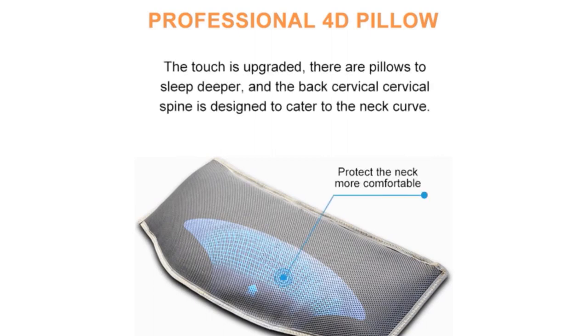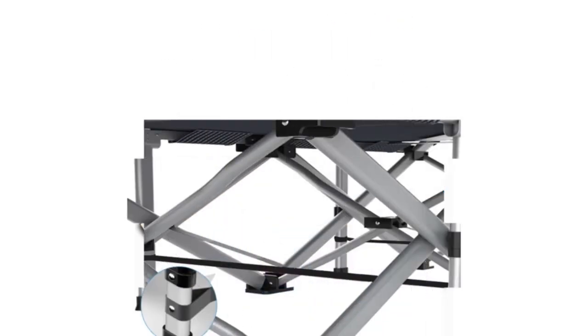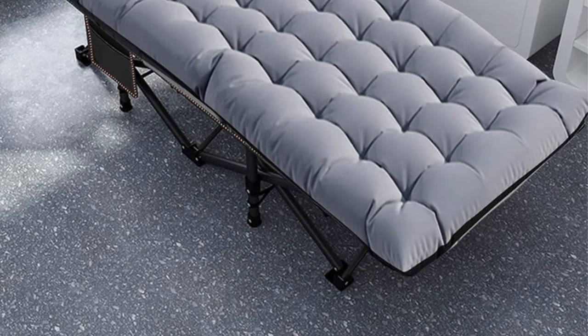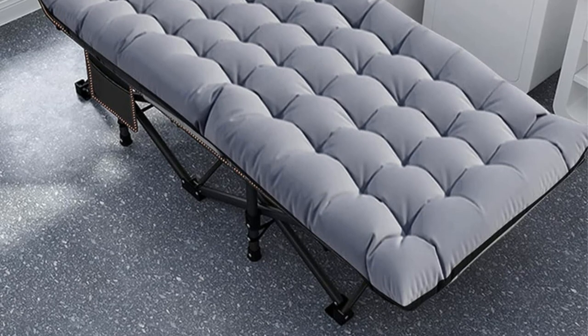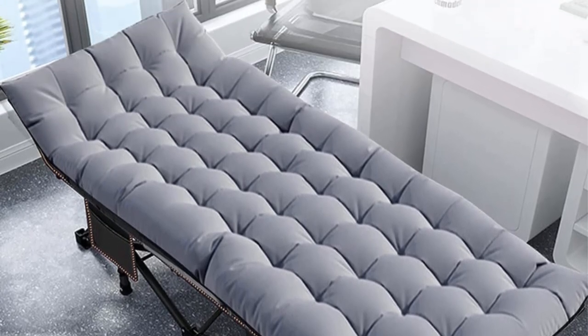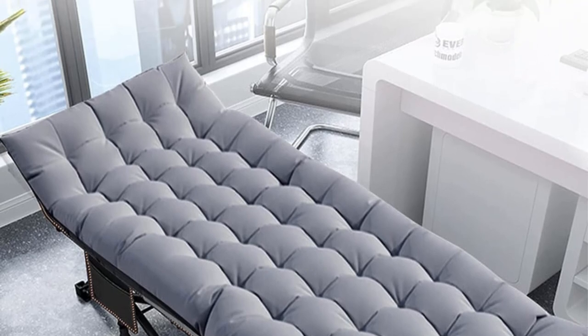The soft cushions enhance the overall comfort, making it suitable for use in fall and winter, while also allowing breathability in hot weather when the cushions are removed. Setting up this folding camping bed is hassle-free, as it opens in less than 10 seconds and is lightweight for easy portability.